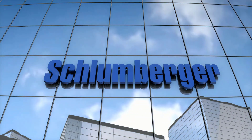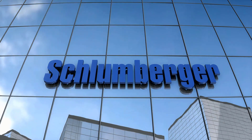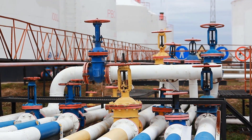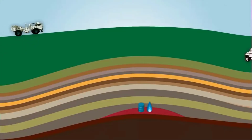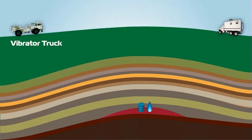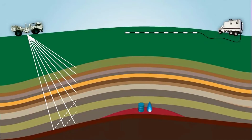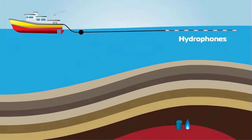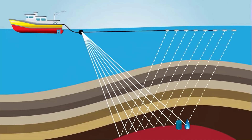Schlumberger is an oil field services company with four divisions: digital and integration, reservoir performance, well construction, and production systems. It offers seismic surveys, which is the process to identify whether oil or gas deposits are beneath the earth's surface. This is very helpful for exploration companies so they do not have to waste time and money digging if nothing is there. The company has equipment to look beneath rock or the ocean floor to identify how much oil or gas is beneath there.